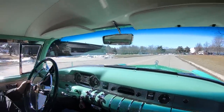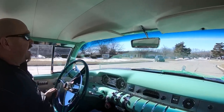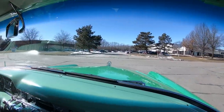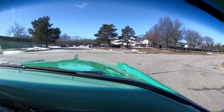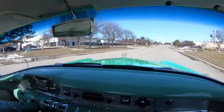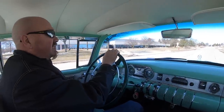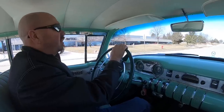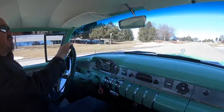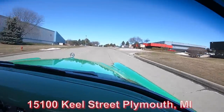We have people come in in the morning, do their business, and fly right back out the same day. Or we've got a lot of cool stuff you can see — we've got the Henry Ford Museum here, and a lot of cool stuff here in Detroit. Of course, this is the Motor City — this is where it all started. Coming up on our shop now at 15100 Keele Street in Plymouth, Michigan.